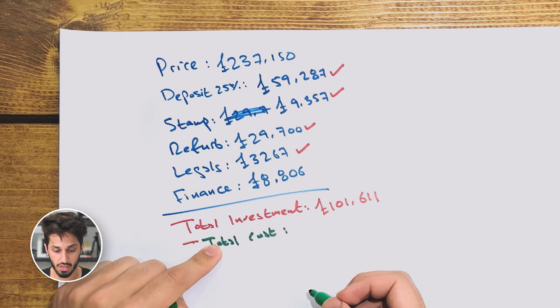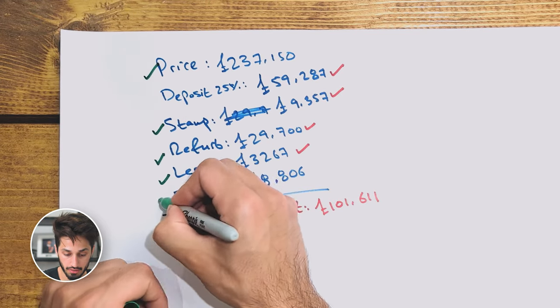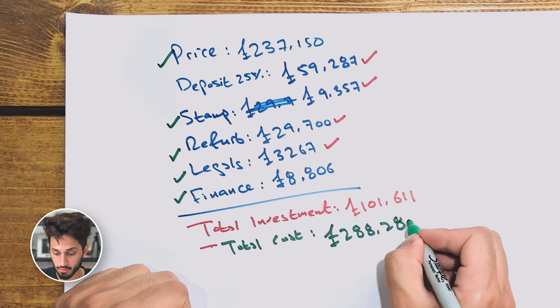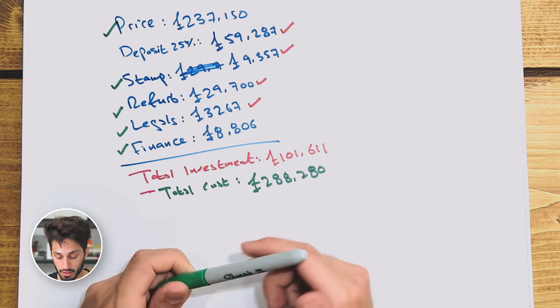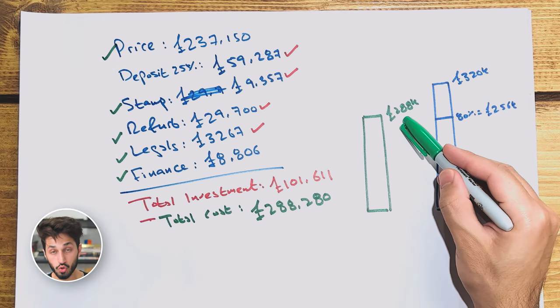The total cost, which is all of the costs combined — the purchase price, stamp duty, refurb, legals, and finance — came to £288,280. So when I bought my first property, I needed £101,611 in cash, and my total cost was £288,000.